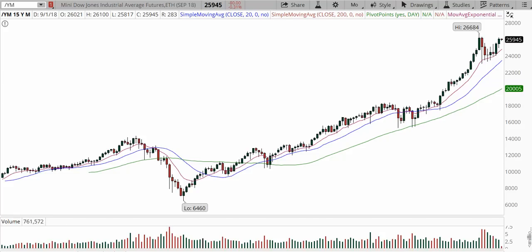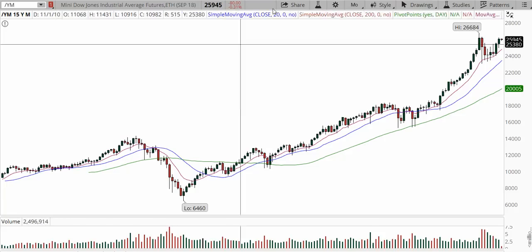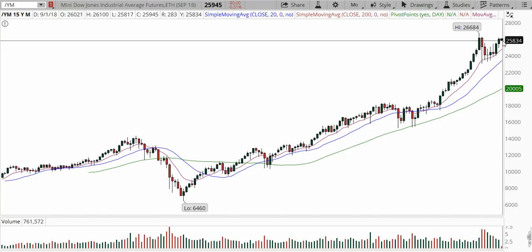Good morning everyone, this is Anka Metcalf with tradeoutloud.com. Welcome to the futures outlook for the week of September 9th. It is 9:32 a.m. Eastern, and let's begin with the E-mini Dow Industrial Average.